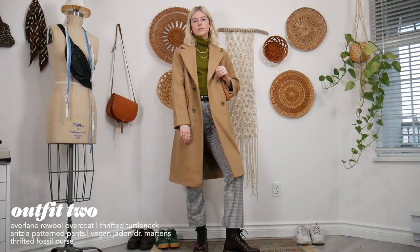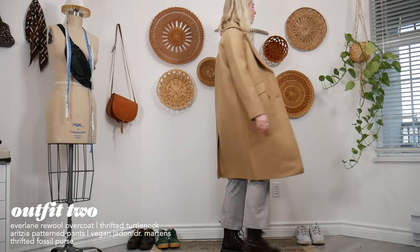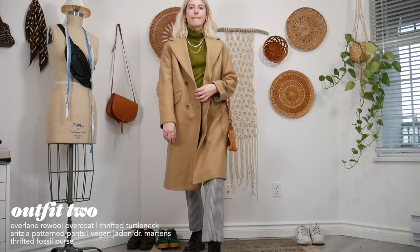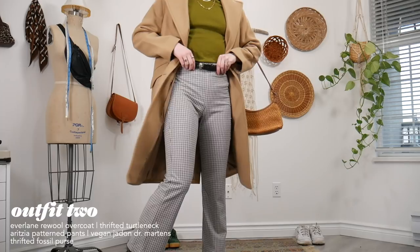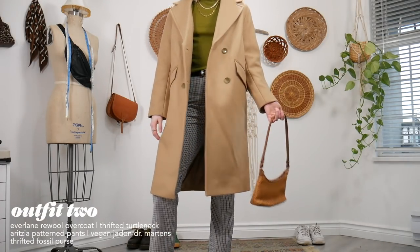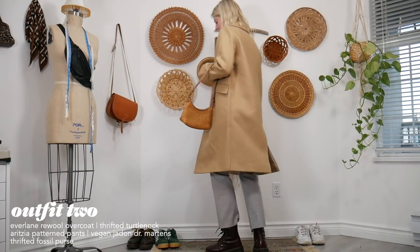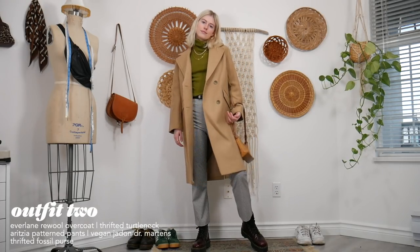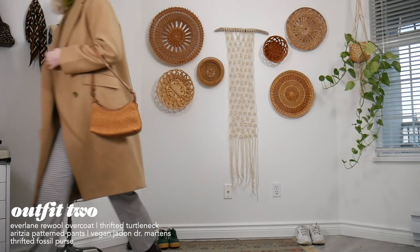For the next outfit, it's definitely more wintry. I have my Everlane Rewool coat, which I absolutely love because it's made from recycled wool. I paired it with my plaid pants from Aritzia, a thrifted belt, my favorite thrifted turtleneck — I'm obsessed with the color — and my Jaden Doc Martens, plus a thrifted purse.